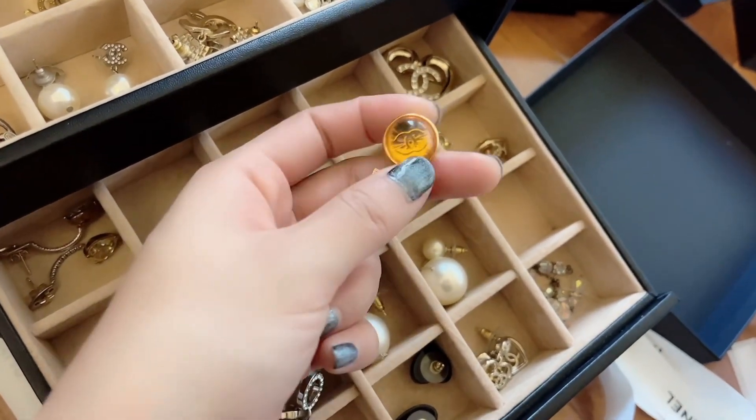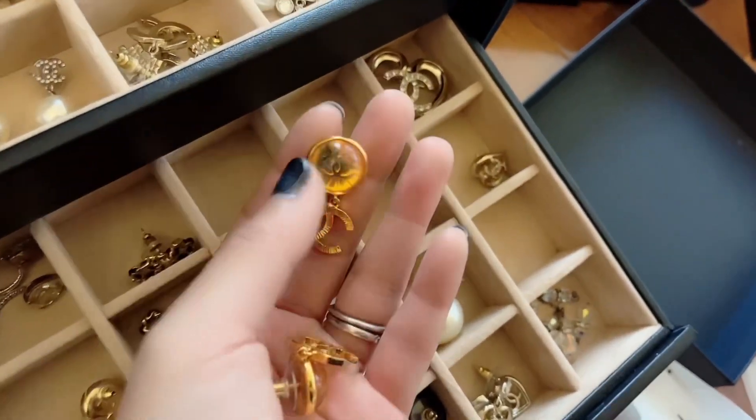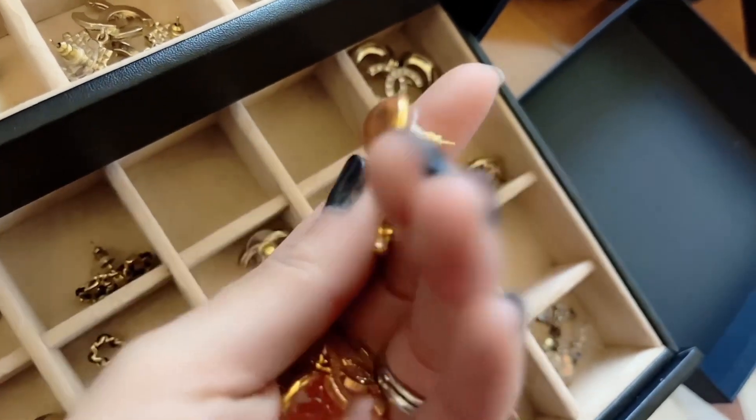I haven't worn these out yet because I don't know how to pair them with clothes. I would imagine maybe black and gold — that would work really nicely together. But I still like them; they're very interesting.